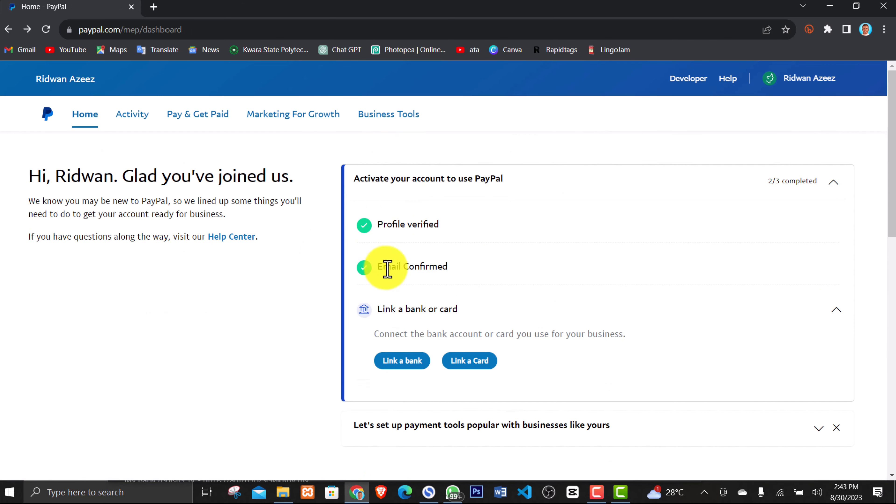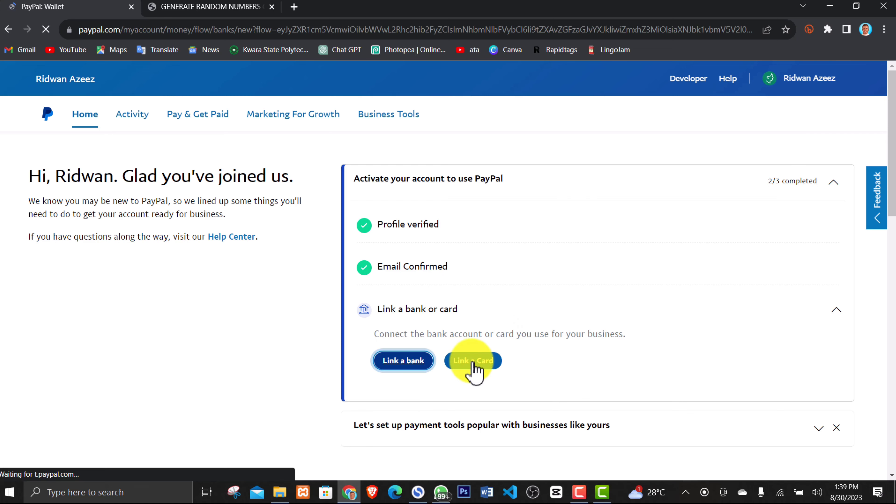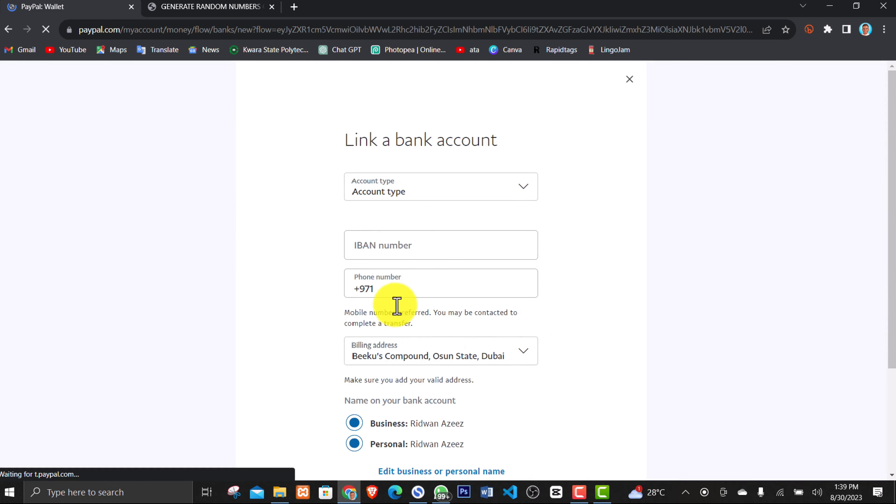You can now see our PayPal account is created and verified. The next thing we need to do is link a bank card and a bank account. In my next video, I'll show you how to link your bank card, because with the card you'll be able to withdraw funds from the PayPal account down to your bank account. You can link a bank, a card, or both — either is fine.